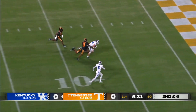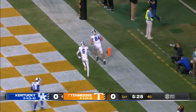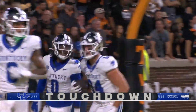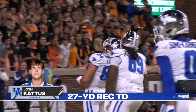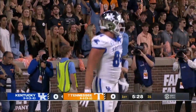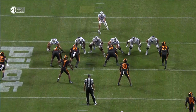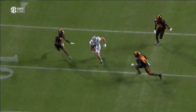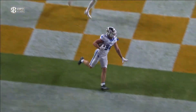And he finds a tight end — wide open Josh Kattis — and he rumbles in for the Kentucky score. A 27-yard strike from Brock Vandergriff to the junior from Cincinnati, Josh Kattis. He was lined up at right tackle, so nobody has eyes on him. He runs right up the seam, untouched. The safety is not paying attention — he's looking at the field.